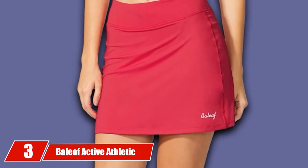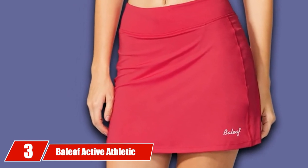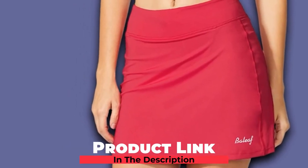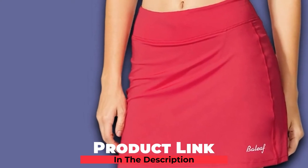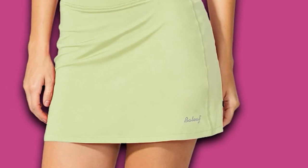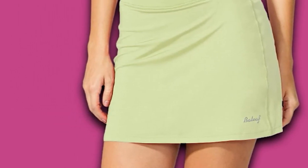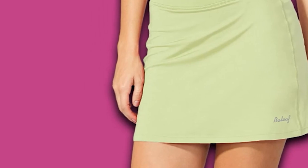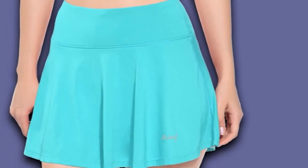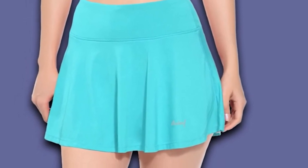The number 3 position is held by the Bailoff Active Athletic Golf Skirt. We want to share a unique skirt design that has received rave reviews. The Bailoff Women's Active Athletic Skirt is ideal for any woman that wants to golf all day long, with cool design features, elastic feel, and lightweight durability.